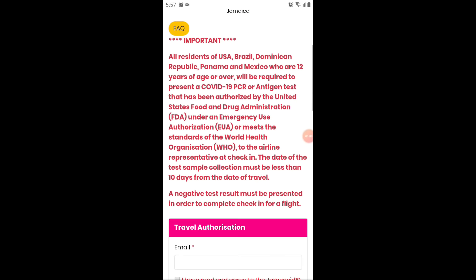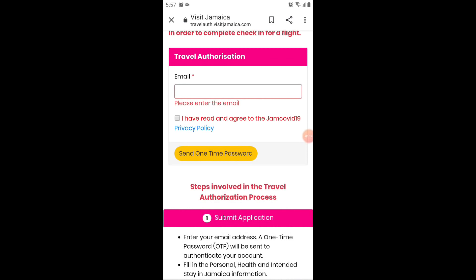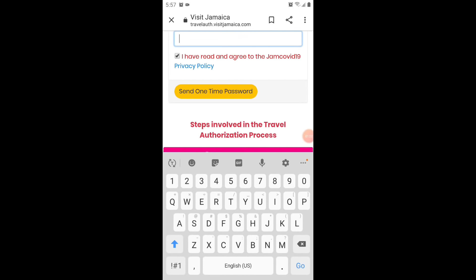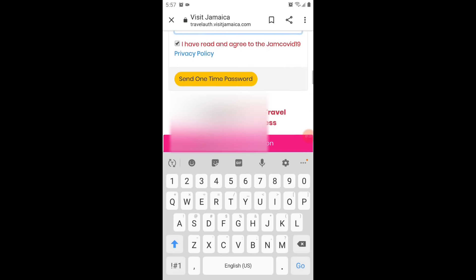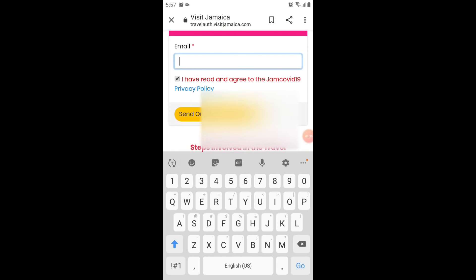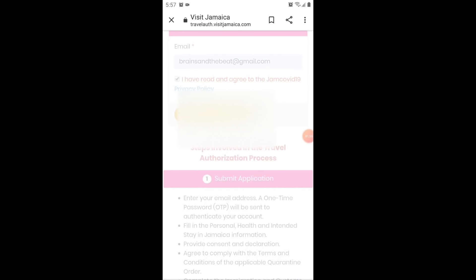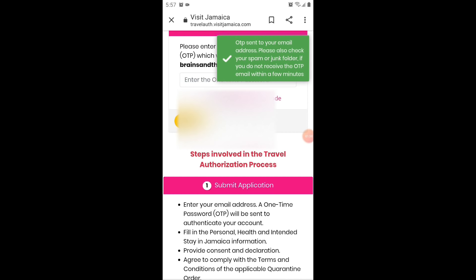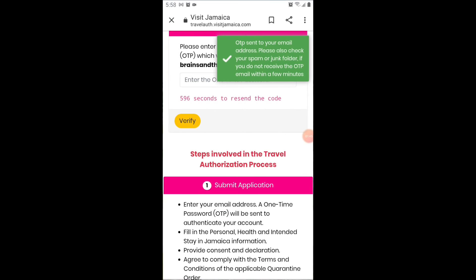Then you're going to go to the travel authorization section on the website. It asks: do you live in Jamaica? Yes or no. Then you put in your email, check the box at the bottom, and scroll all the way down. They're going to send you a one-time password, and the one-time password is time-sensitive, so you have to do this immediately. You go to your email, grab the one-time password, and come back to the page to enter it.